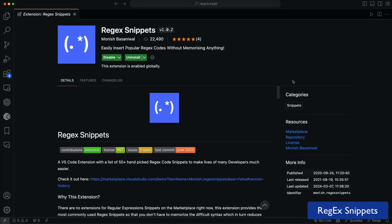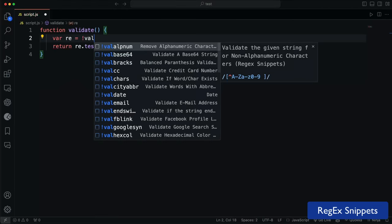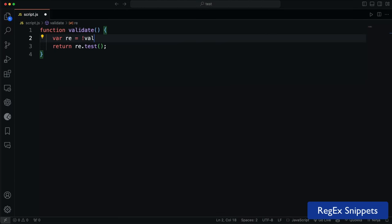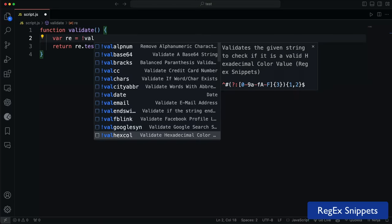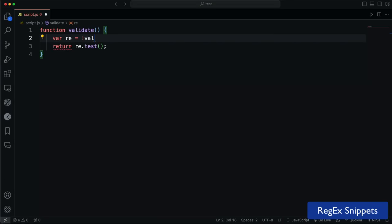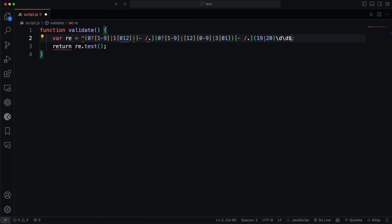The next one is called Regex Snippets, and this will save you a lot of aggravation if you hate working with regular expressions and just can't remember them. It'll give you a lot of snippets for common and not-so-common regular expressions. For instance, if you want one to validate an email, you can just type exclamation val email. You can also validate URLs, alphanumeric characters, JSON, phone numbers — whatever the pattern might be. It can really save you from having to look that stuff up.